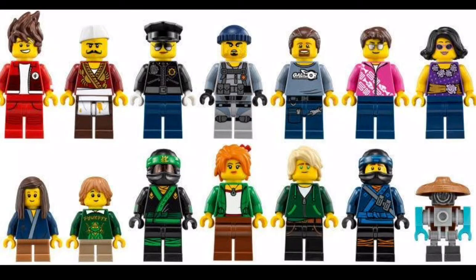16 minifigures is a lot. I am disappointed it didn't come with all the main characters, but it comes with quite a bit of citizens and people that could be vital to the plot. So that is very interesting to see.